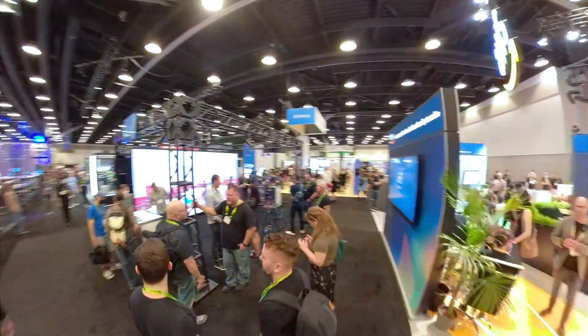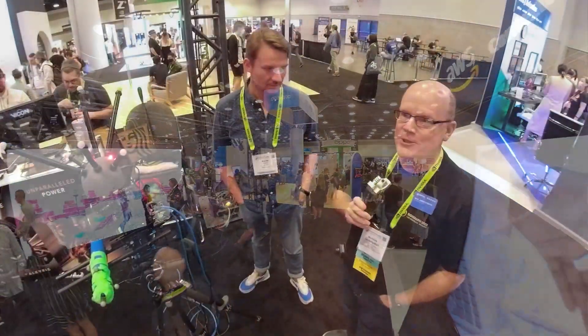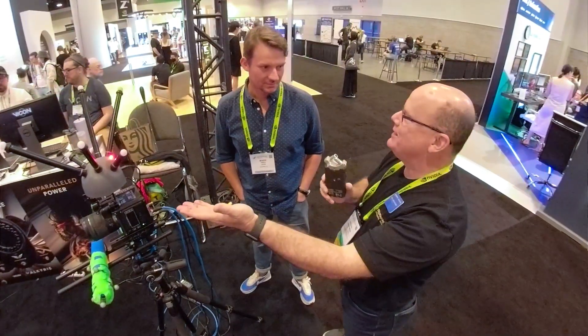Hey everybody, my name is Nick Joseph Titian. I teach virtual production at Drexel University, and we are here at SIGGRAPH 2022 in the Vicon booth talking with Mark Finch about — I don't even know what we're talking about. What is this thing?